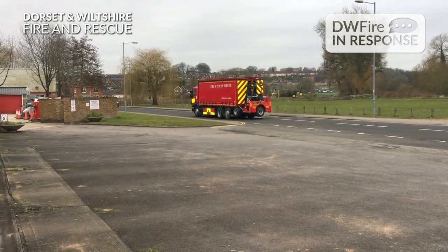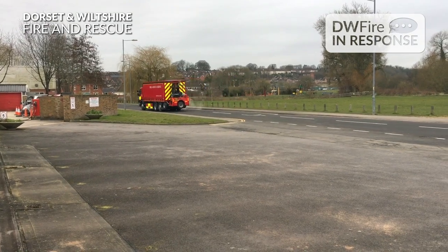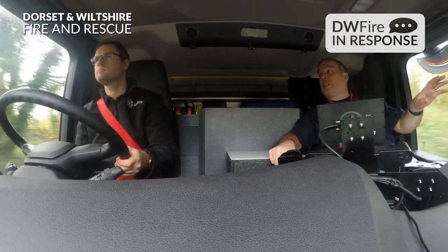My day starts about eight o'clock, half past eight at Westmore's. I get there, ensure the classroom's ready for the student. We then meet the student, go into the classroom, and depending which course we're delivering — whether that's refresher courses, familiarisations, or acquisition courses — that would lead us to which PowerPoint we would deliver for them.